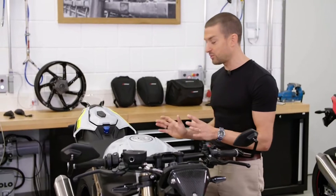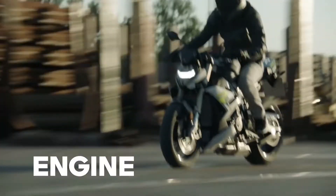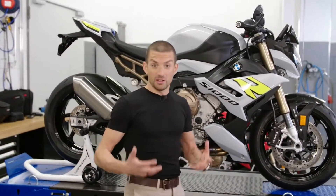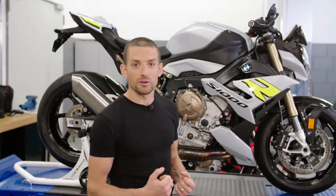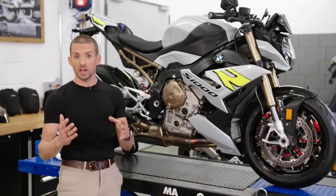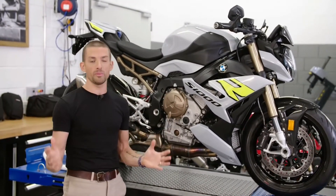We have been perfecting this technology for years. Let's talk about the engine and the power, because this is what you want in a dynamic roadster. We have 165 horsepower and 140 newton meters, and that comes at a very wide power band.